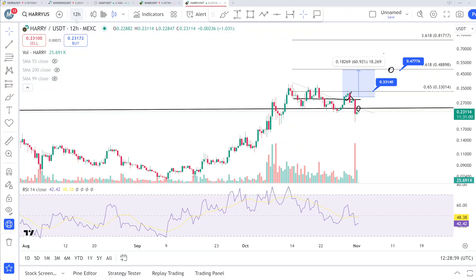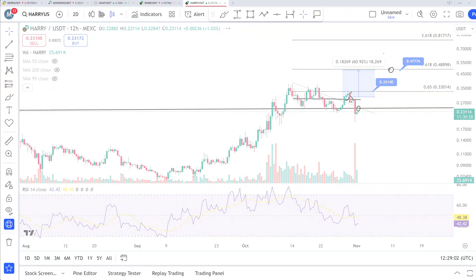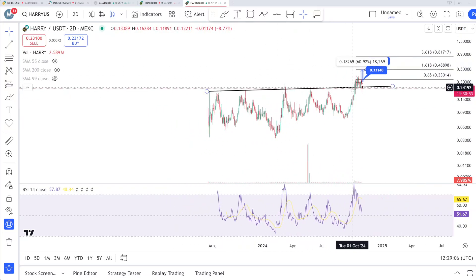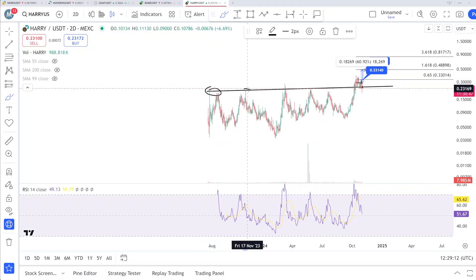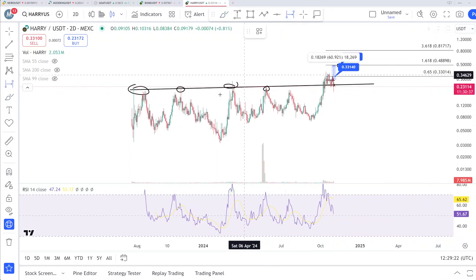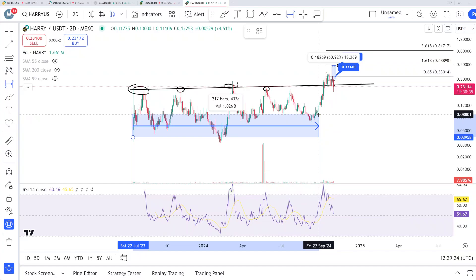I'm going to zoom in to show you the bigger picture of this coin. Look at this — this is our trend line, a very important support level. Every time we tested this area — one time, two times, three times, four times, five times — and then you can see we had a breakout above this zone. The price is currently above this level, which was very strong, holding for 430-plus days below this line.